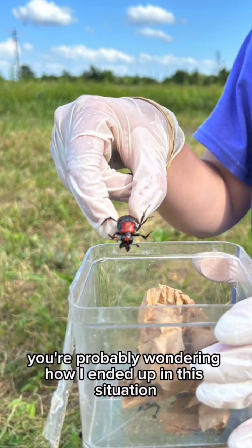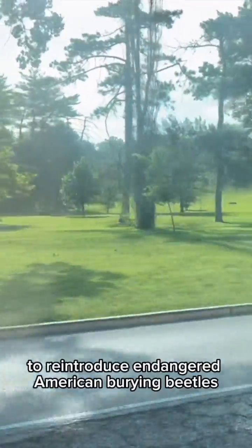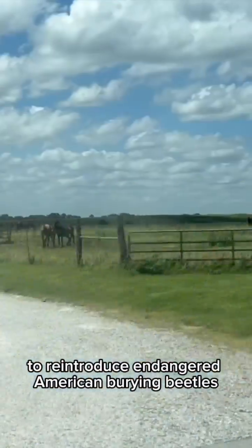Yep, that's me. You're probably wondering how I ended up in this situation. I came with the St. Louis Zoo to reintroduce endangered American Burying Beetles.